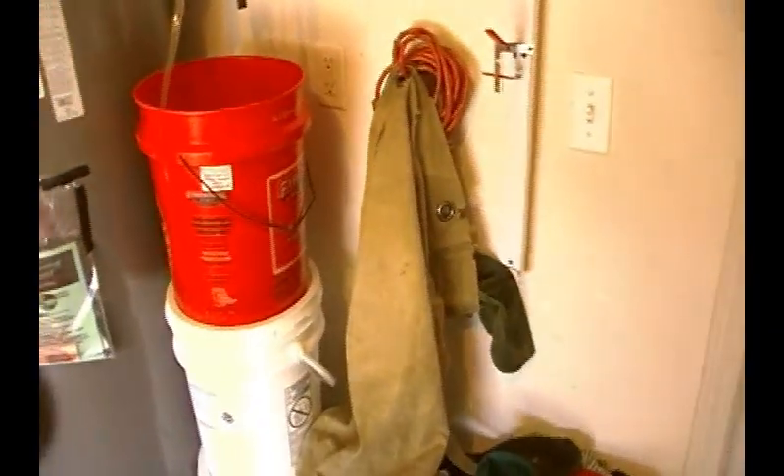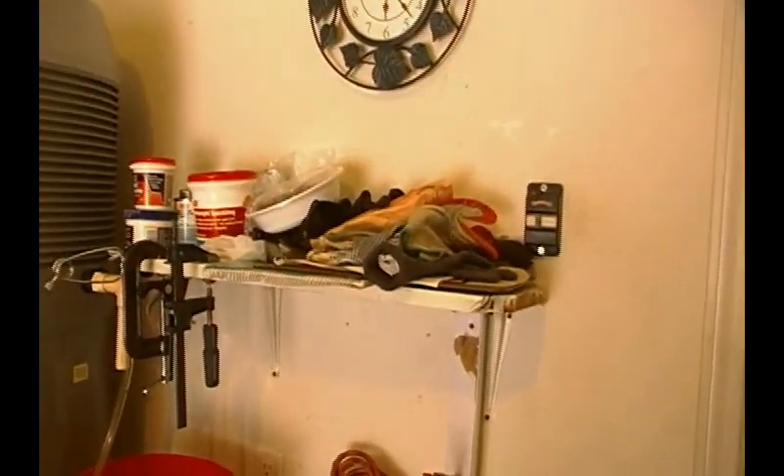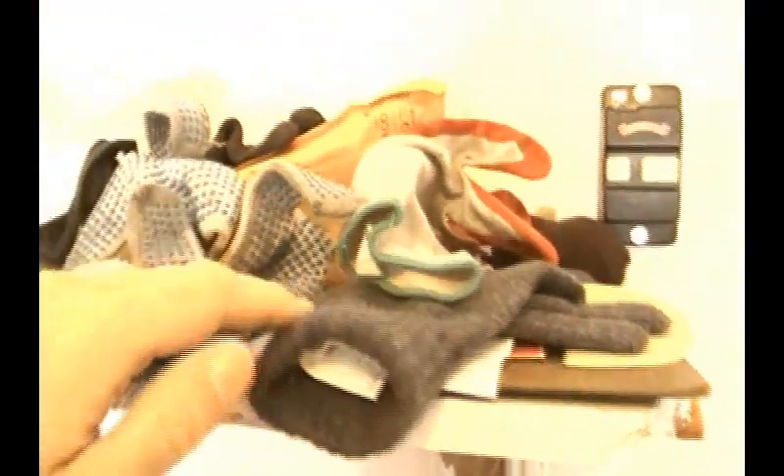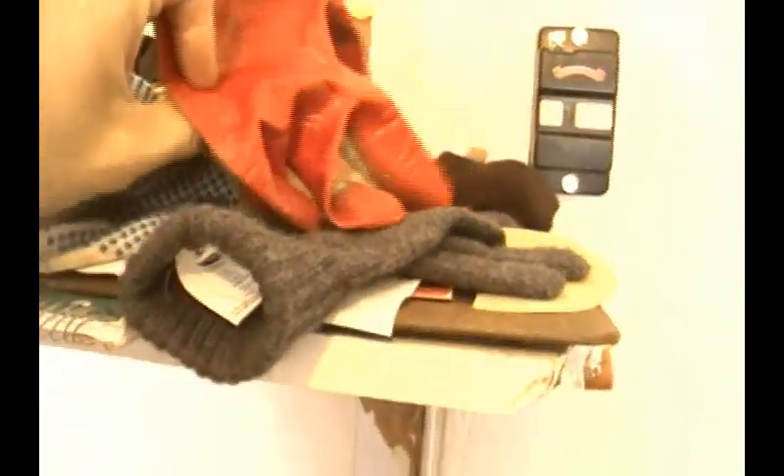I'm going to be making another video soon about scavenging tools. Here I keep rags — a lot of my scavenged clothing that's not up to snuff becomes work rags. I have an entire shelf full of gloves here that I've scavenged. Some of them are matching pairs, some of them are odds. This is my specific scavenging glove — I'll tell you more about that some other time.